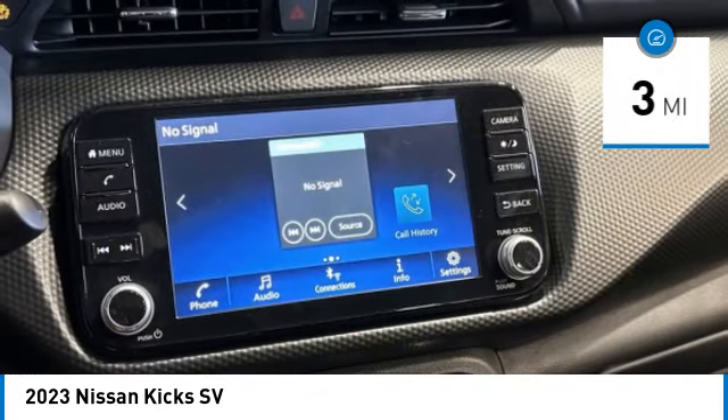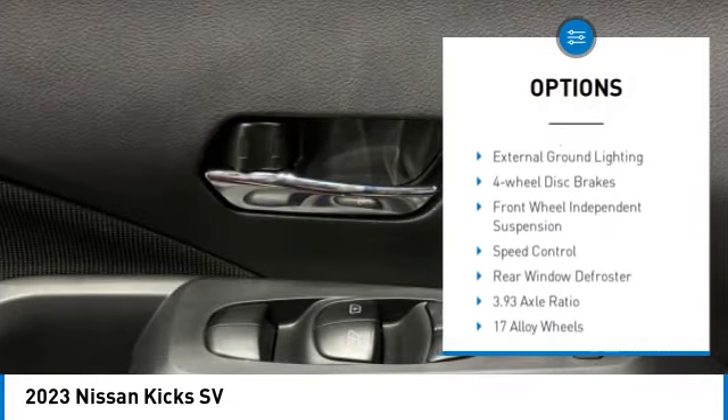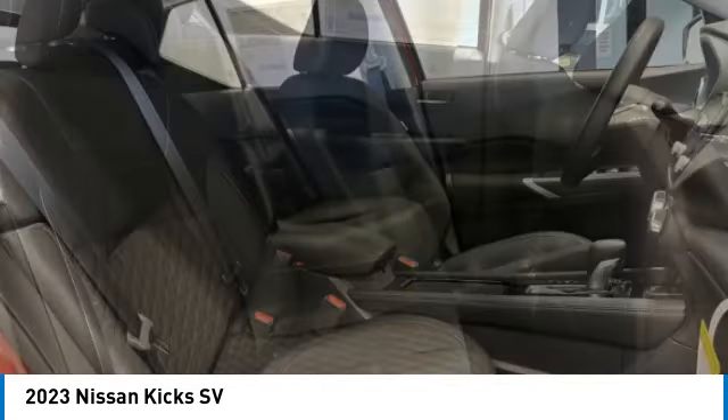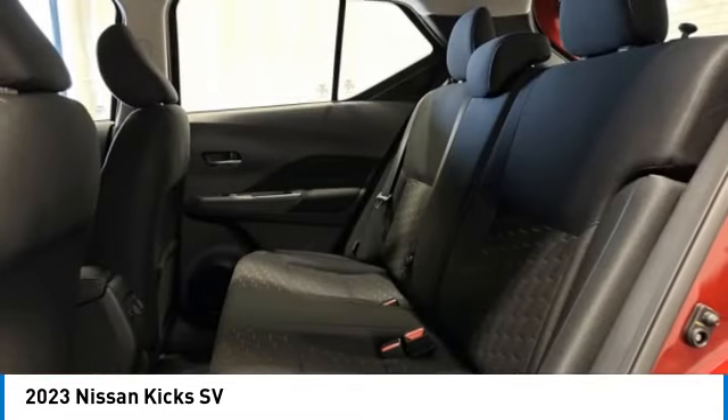Here are some of this vehicle's great options: electronic stability control, alloy wheels, brake assist, traction control, remote keyless entry, external ground lighting, four-wheel disc brakes, front wheel independent suspension, speed control, and rear window defroster.